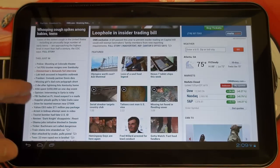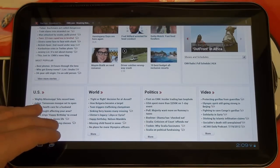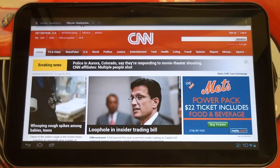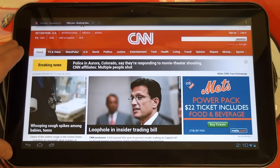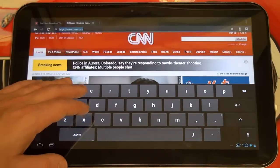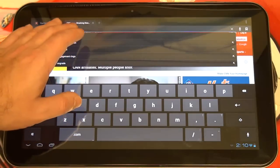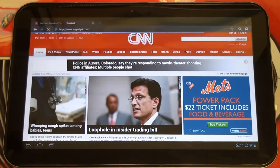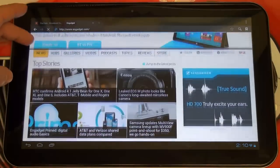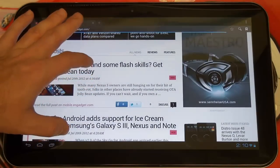Every Android tablet manufacturer has pretty much tried to follow Apple's pricing model, except for a few budget manufacturers who have succeeded. Unless everyone conforms to lower pricing, there is only so much room for a luxury tablet market. If you respect what this 13-inch tablet represents, you're going to really enjoy it. The web browsing is great — it's just a pleasure to use. Running it on a heavy site like Engadget, it just works well.